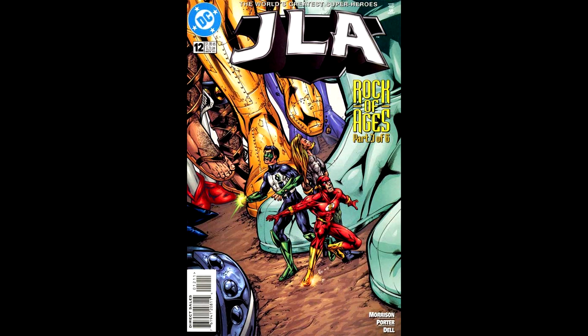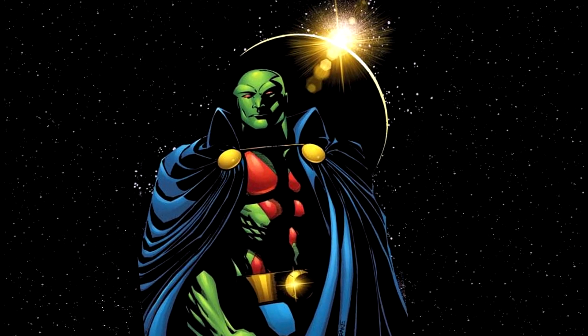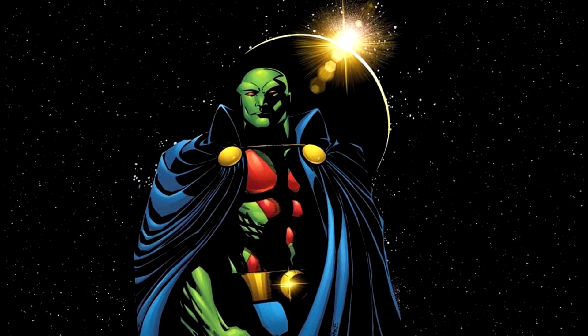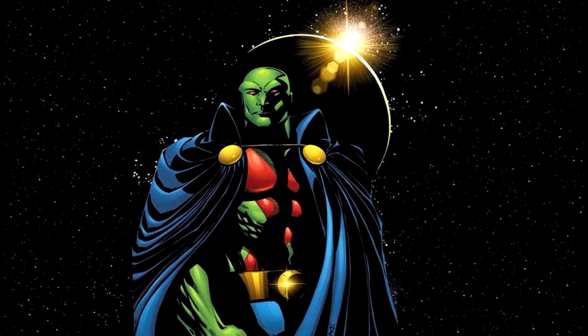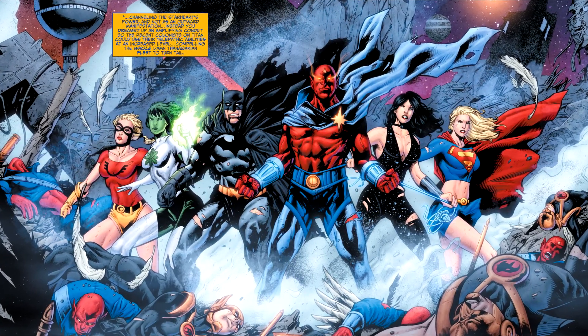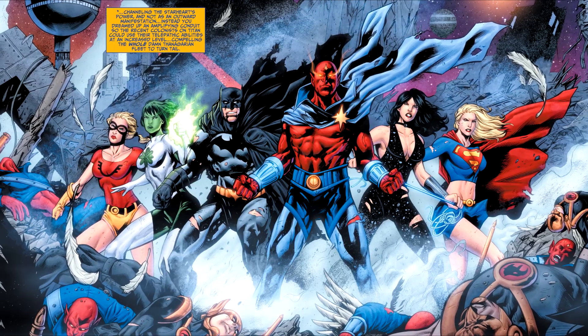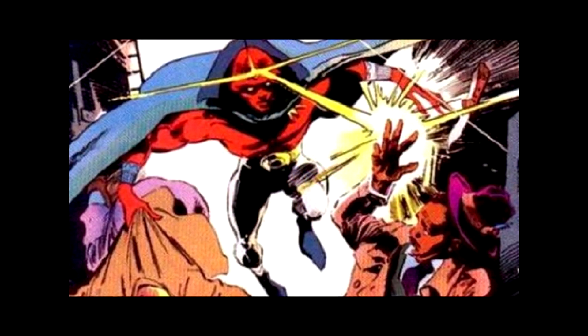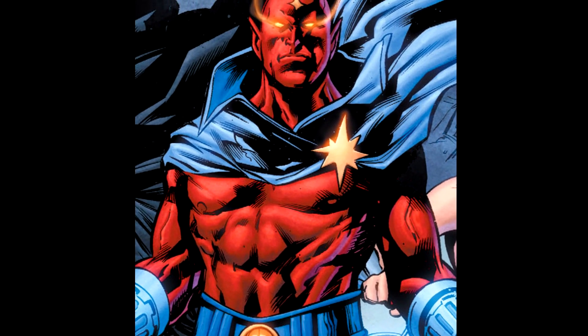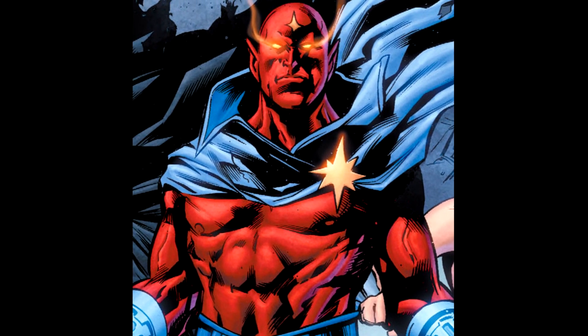Later he would be reintroduced to the DC Universe by Grant Morrison in JLA number 12, where Jemm and the Martian Manhunter's similarities were emphasized and explained — the Saturians were a race created and modeled upon the Martians. Jemm possesses super strength, the power of flight, telepathy, and the ability to fire psychokinetic energy discharges from the organic gemstone in his forehead, known as the Mark of Jargon. Saturians cannot shapeshift as Martians can, but they do possess the ability for rapid cellular regeneration.